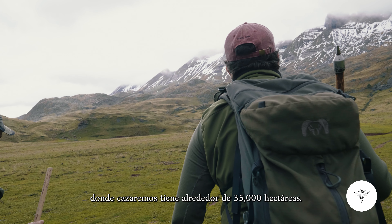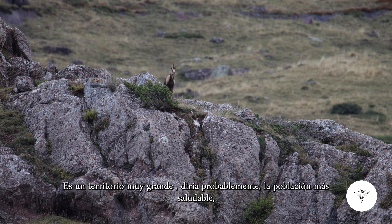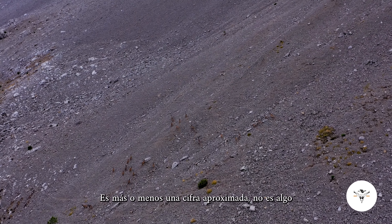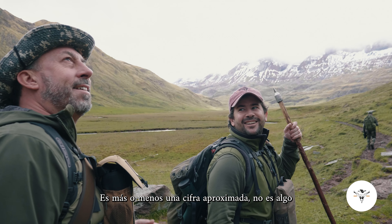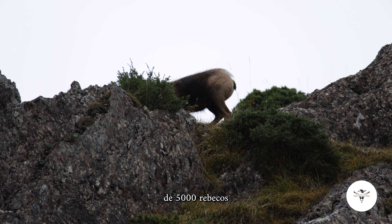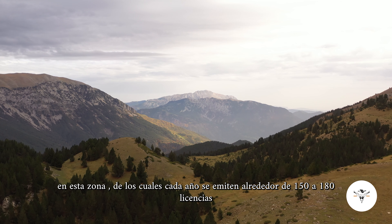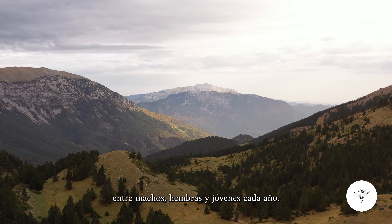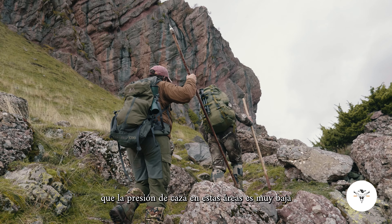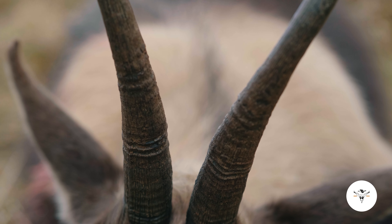This specific place where we will be hunting is around 35,000 hectares. It's a very huge territory with probably the healthiest Pyrenean Chamois population that we have in Spain. The estimation is that we have around 5,000 Chamois in this area, out of which every year around 150 to 180 licenses between males, females, and youngsters are issued. That's a way to tell everyone that the hunting pressure in these areas is very low, and that's the best way to guarantee a quality hunt.